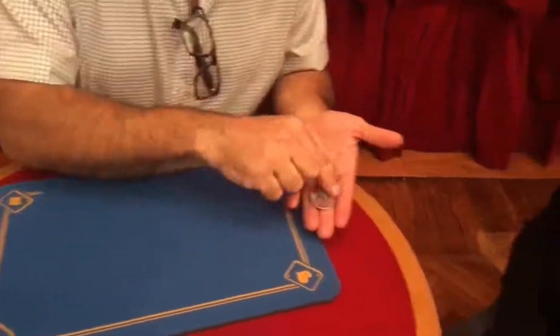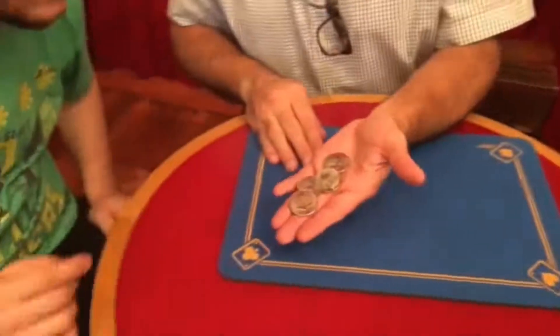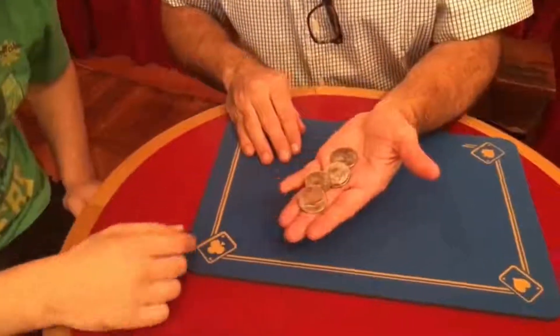Yes? Check, check. Yes. One, two, three, and four. Check. Yes? Yes, touch. Double check.